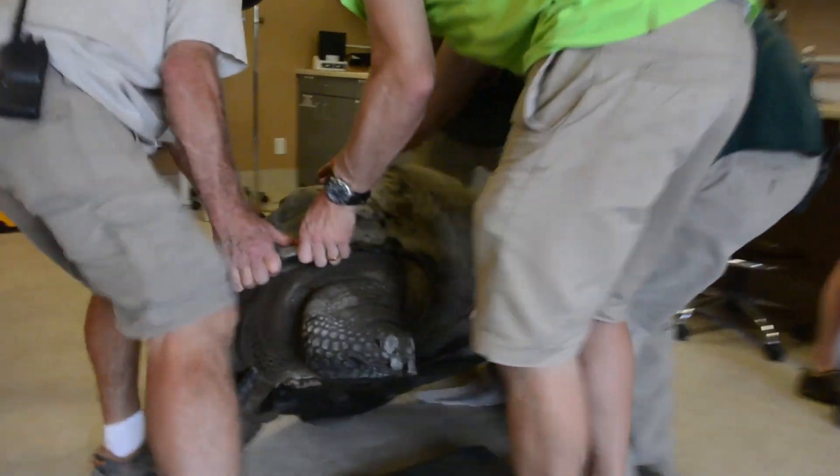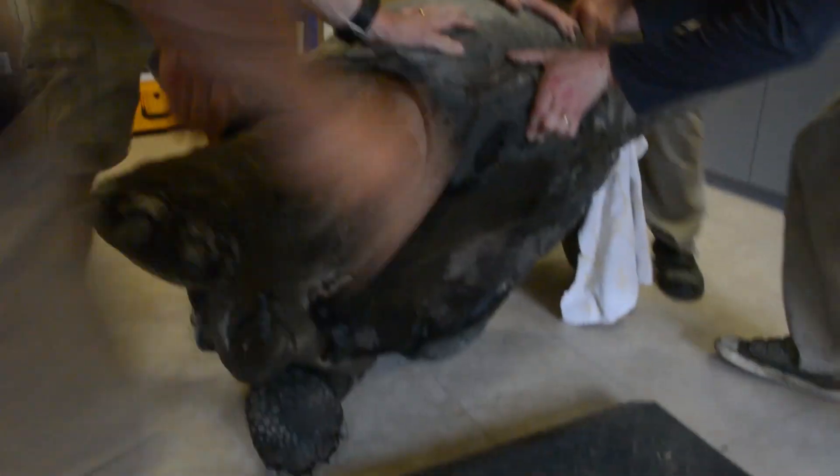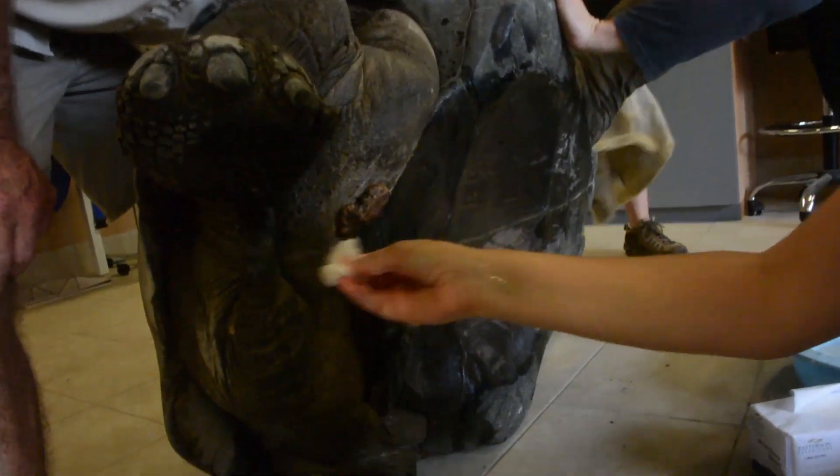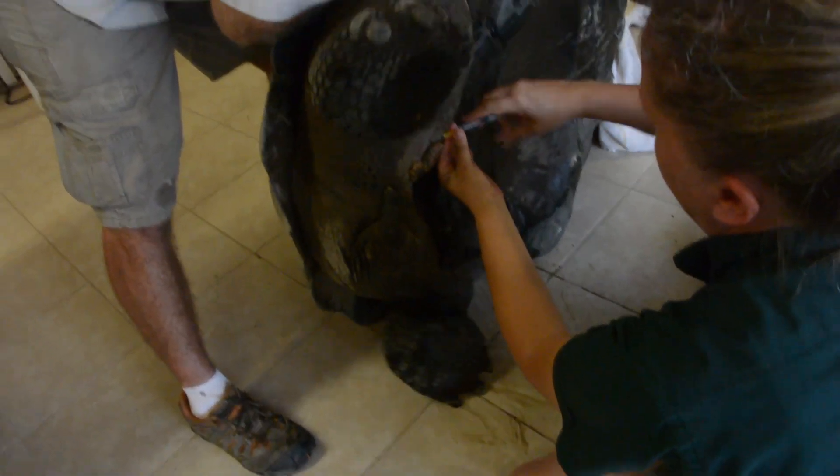He was then tilted on his side so that Dr. Antonucci could have better access to the surgical site. The vet then thoroughly cleaned the site with a surgical scrub and administered a shot to numb the skin.